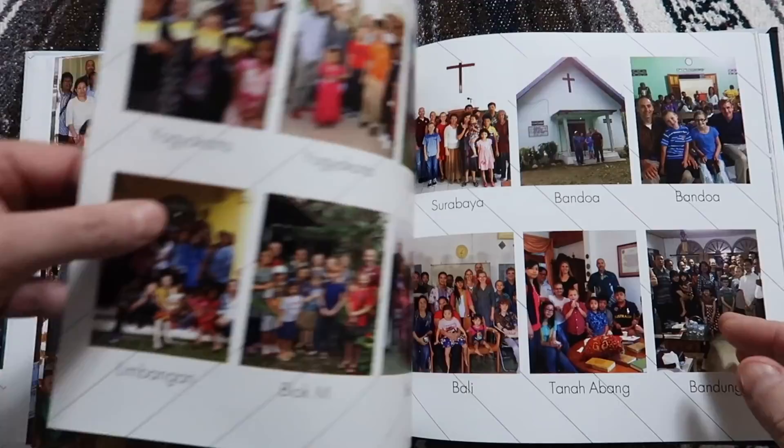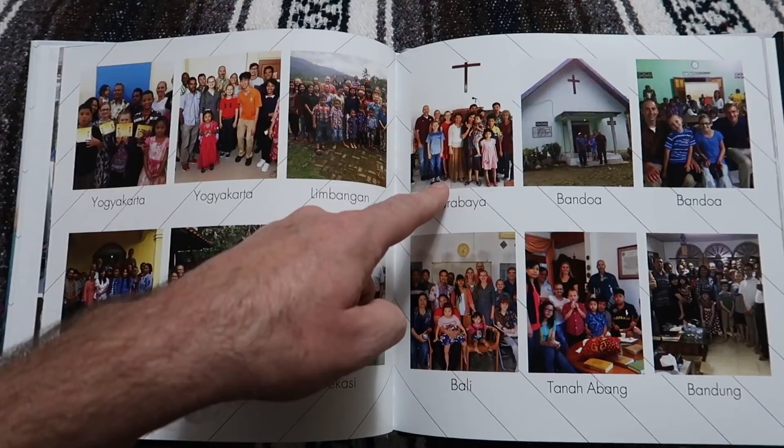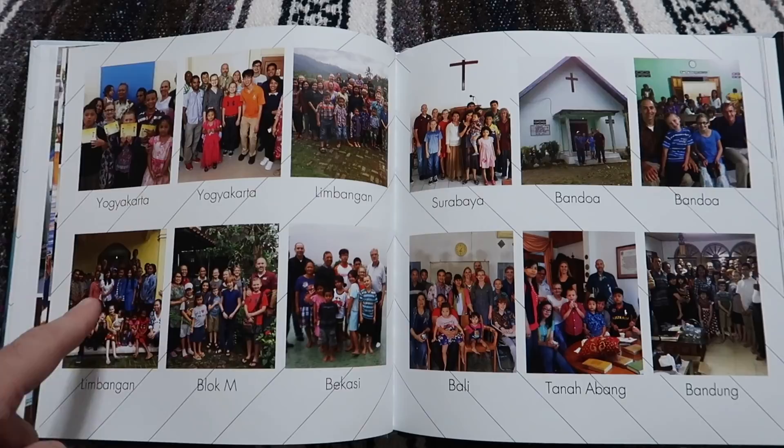These are different congregations that we got to visit and be a part of — Yogyakarta, Limbangan near Semarang, Surabaya, Bandoa on Sulawesi, Bandung, Tanah Abang, Bali, Bekasi, Block M in the Jakarta area, and Limbangan again. These are some of the congregations we got to be a part of.